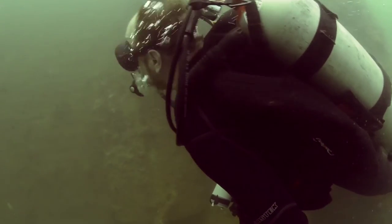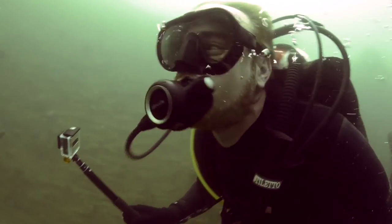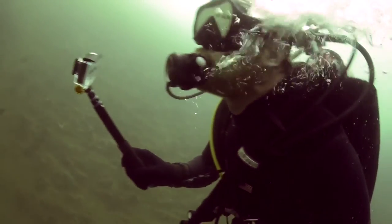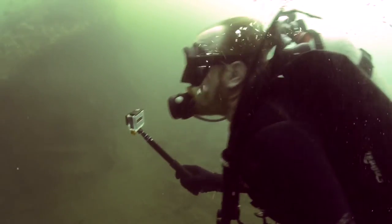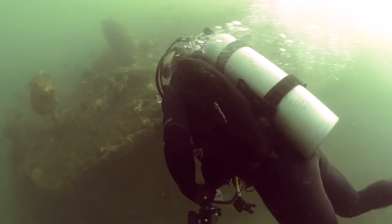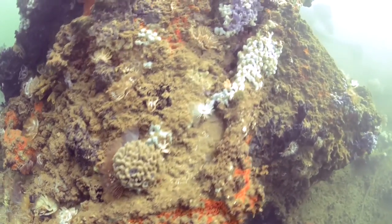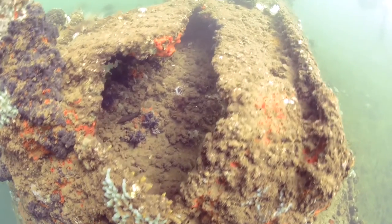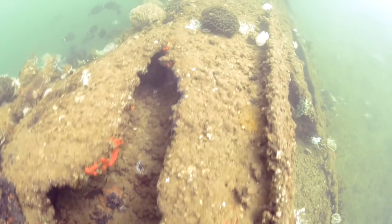I first got involved in this project just a little over a year ago. I have a real emotional connection to these ships in Pearl Harbor. I want to document them and help further the effort to educate people about what happened here — it's become a real personal thing of mine. It gives me goosebumps just to be able to say I took part in this. This is one of those things that inside you feel really good.